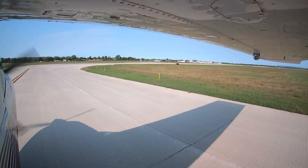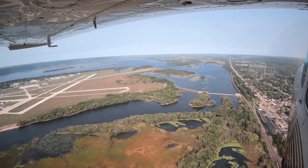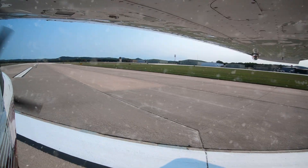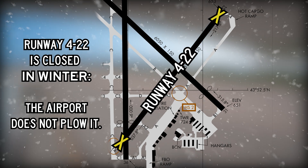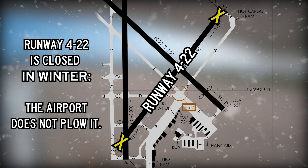While these are the main areas of concern, there are several more unique aspects to La Crosse that first-time pilots need to be aware of. In the winter season, runway 4/22 is closed because the airport does not plow it. Check NOTAMs if you plan to fly during the winter season.